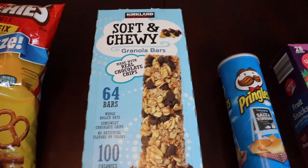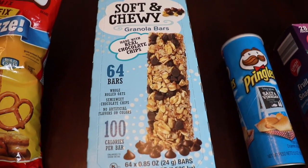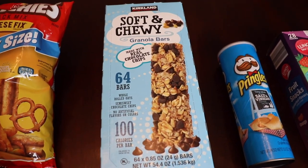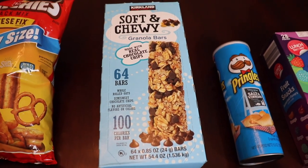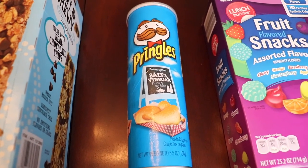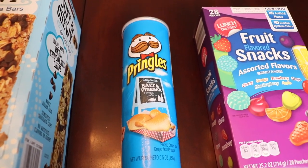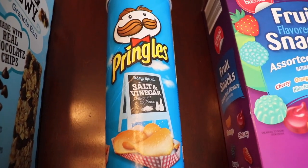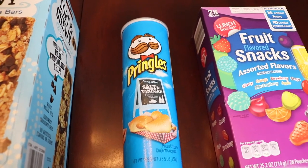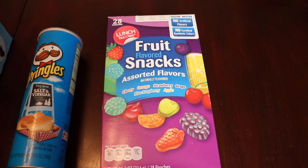I always have a box of granola bars on hand — this is just the Costco brand but they're really good, nice and small, not too big for the kids. It's a chocolate chip flavor, 64 bars in a box, and I want to say it's like seven dollars, so that's a good bang for your buck. And then one of my favorite snacks for a road trip or beach trip: salt and vinegar Pringles. I love salt and vinegar chips, but in Pringle form they are just my absolute favorite — something about them screams vacation.